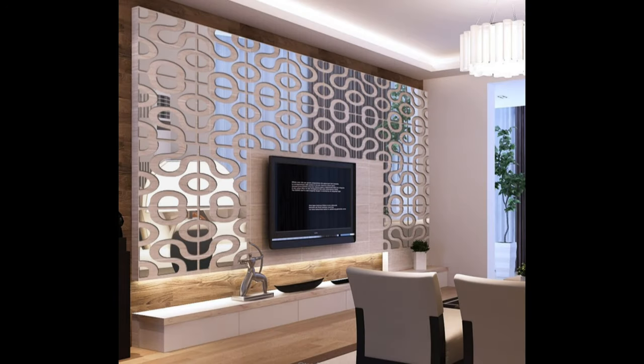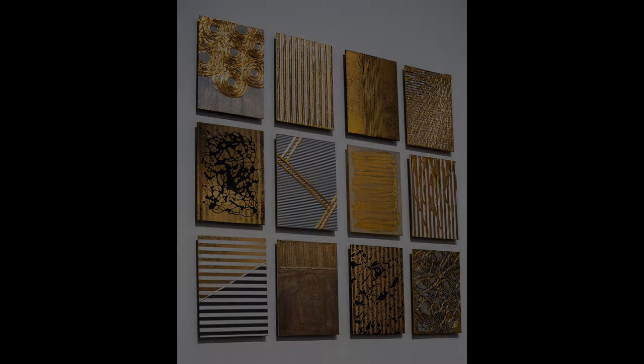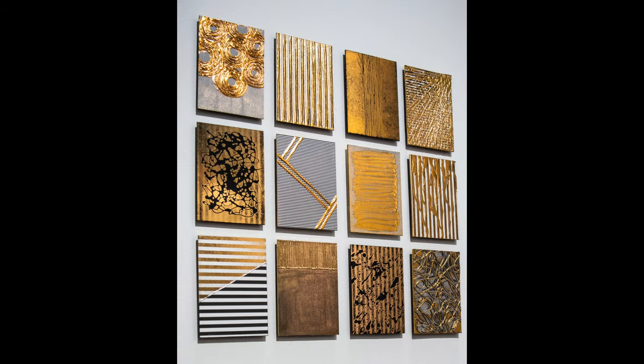From gallery walls to DIY pieces like framing your accessories and large-scale photography, we have got plenty of wall art ideas to spark your creativity. And where better to look for inspiration than interior designer-decorated walls? Have a look through to see which wall decor ideas and galleries you would like to recreate in your own home.